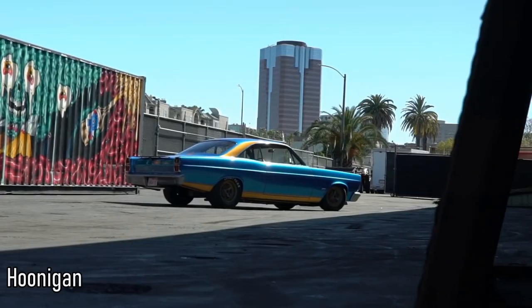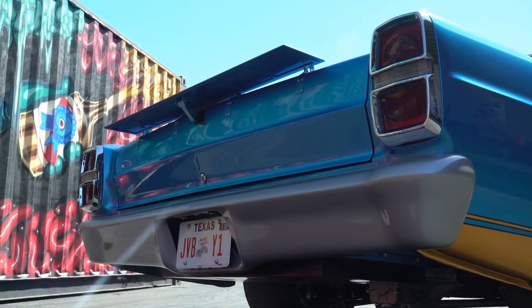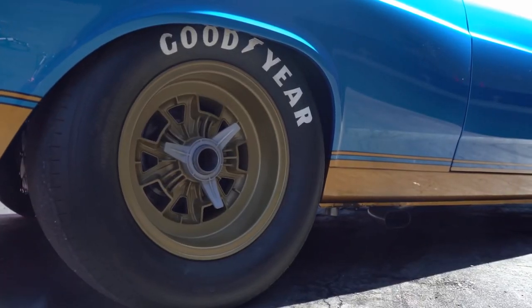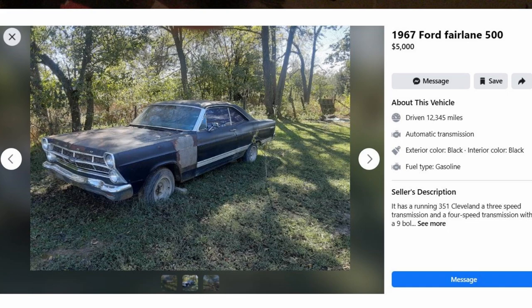This is a good one for you Ford guys — the Ford Fairlane. These were super popular drag cars back in the day and will still pull a lot of attention at car shows. Here's the price of a 1965 that looks rough but still runs and drives, and a 1967 that has a V8 and a 4-speed for only $5,000.